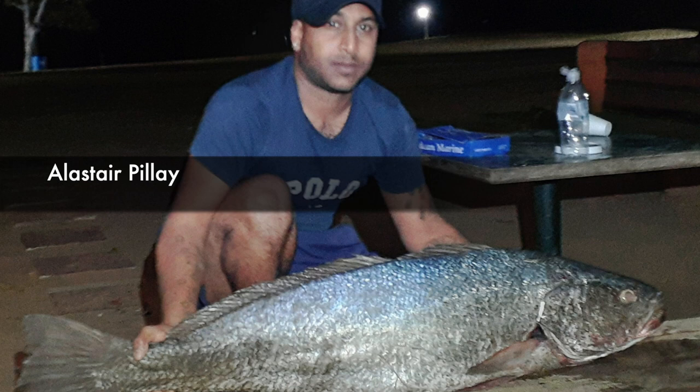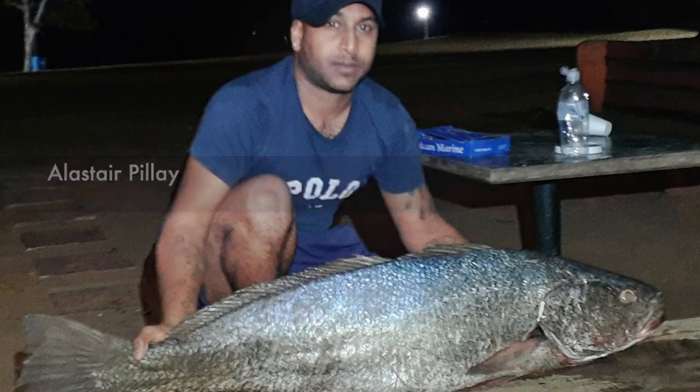Then Alistair with his magnificent 15-kilogram cob that he caught at Port St John's. This was caught on his Daiwa Saltist 50 and his Assassin Beach Master 14-foot 6, using a live baitfish. Well, that wraps it up for this week's ASFN Newsflash — remember to keep those catches coming!